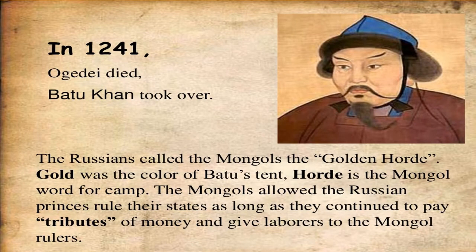In the Golden Horde, the Mongols allowed Russian princes to rule their states as long as they continued to pay tribute in money and provide labor to the Mongol rulers.